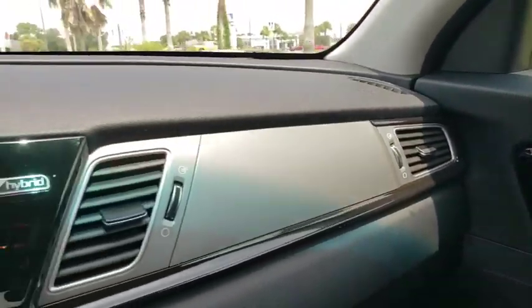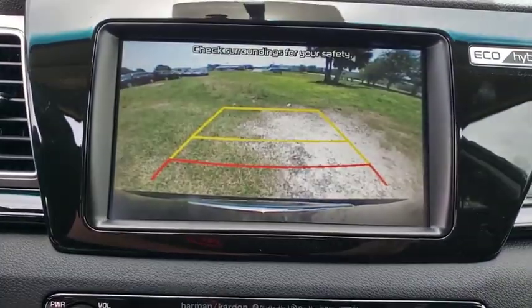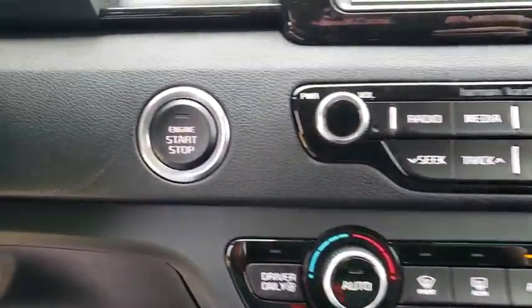Bluetooth, adjustable steering wheel, power steering, four-wheel disc brakes, aluminum wheels, hard disk drive media storage, keyless start, floor mats, auto dimming rear view mirror, cruise control, climate control.